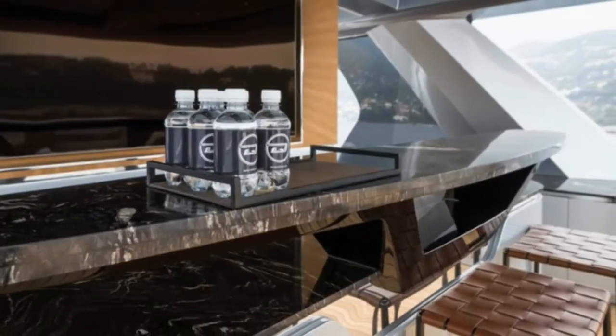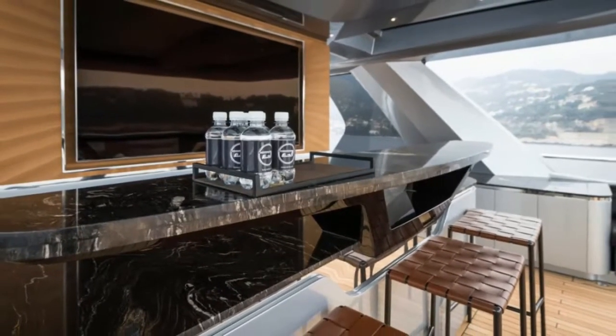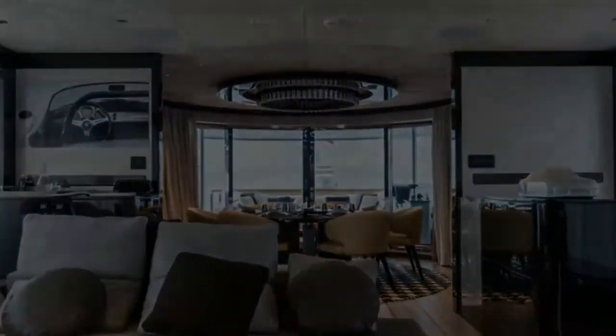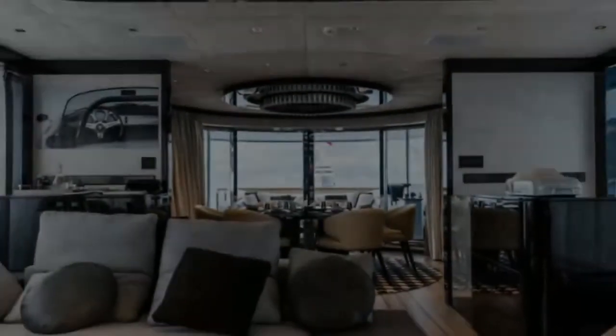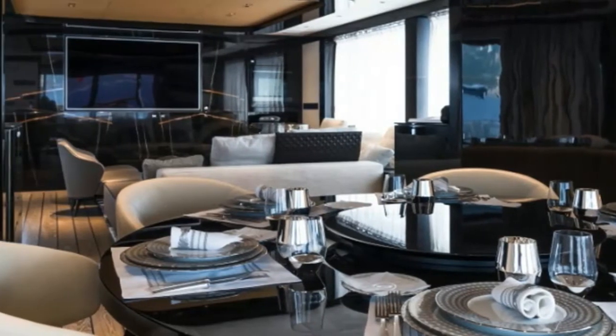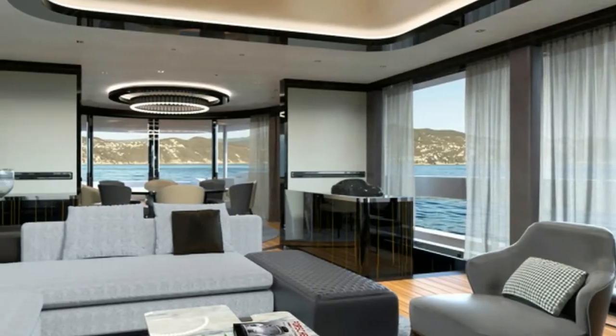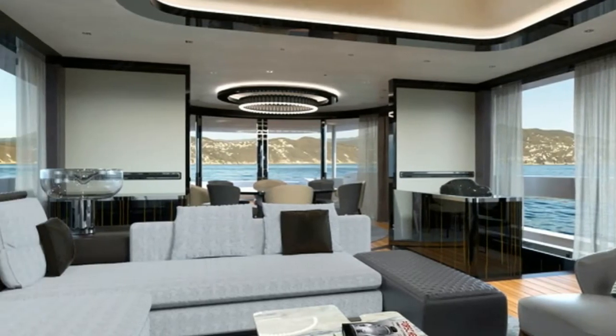It has a custom stabilization system for not spilling one's cocktail, and a flybridge bigger than much larger yachts at 1,022 square feet. It has twin engine rooms with 1,650 horsepower MAN V12 hybrid diesel engines married to Voith's pods for propulsion.